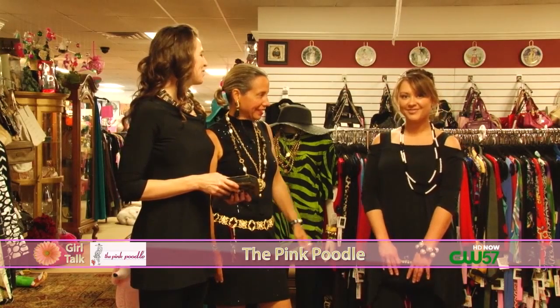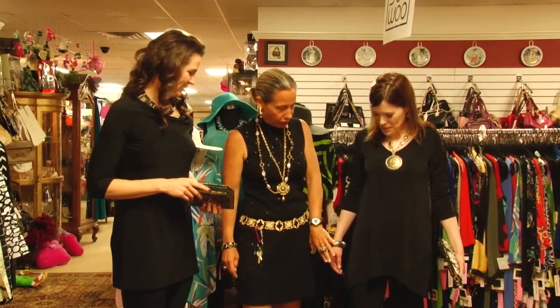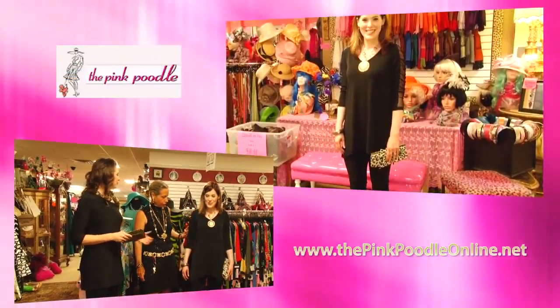Welcome back to Girl Talk. We're here at the Pink Poodle on Odana Road with Beth Testa, the owner of the Pink Poodle and master of putting together outfits. She has done wardrobe makeovers for each of the Girl Talk hosts from head to toe. Let's talk about the line of clothing — it's called the Clara Sun Woo line, right?